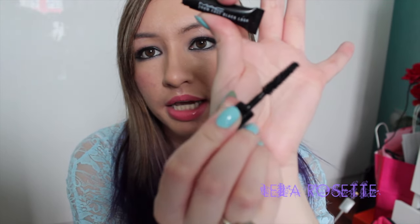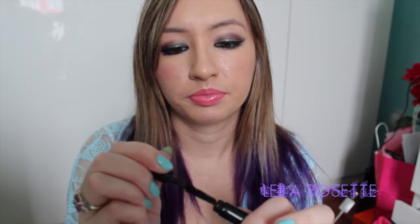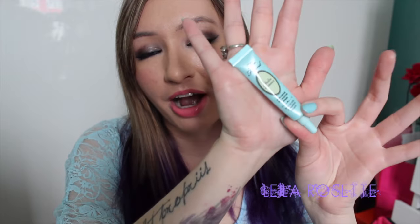I finished another mascara sample — the MAC Zoom Fast Black Lash. This is one of those samples you get when you order from their website. It was an okay mascara but dried up pretty fast. These samples are not meant to last very long — they dry out in about a week or so.